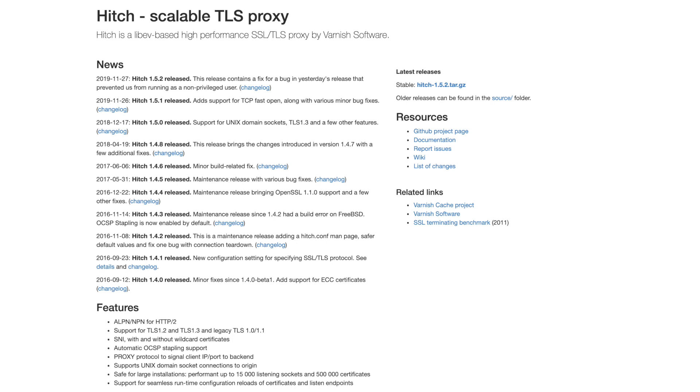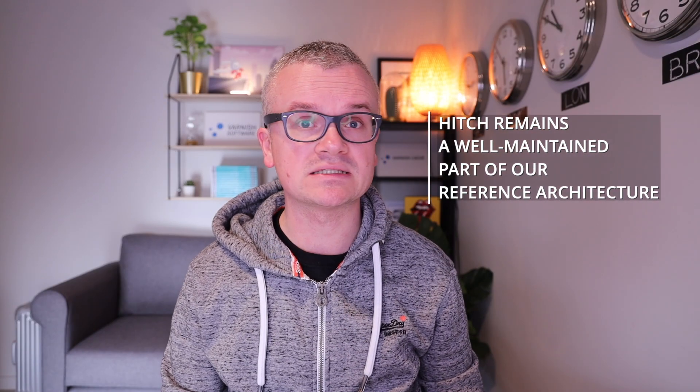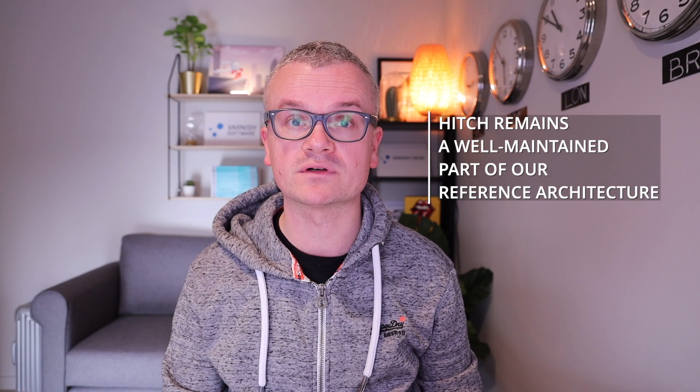But as we entered the TLS Everywhere era with projects like Let's Encrypt, it was clear that we needed to support TLS. In 2015, we built a TLS proxy called Hitch, which was purposely built to terminate TLS at scale with the lowest of latencies. It has always served us well, and to this day Hitch is still a well-maintained part of our reference architecture.